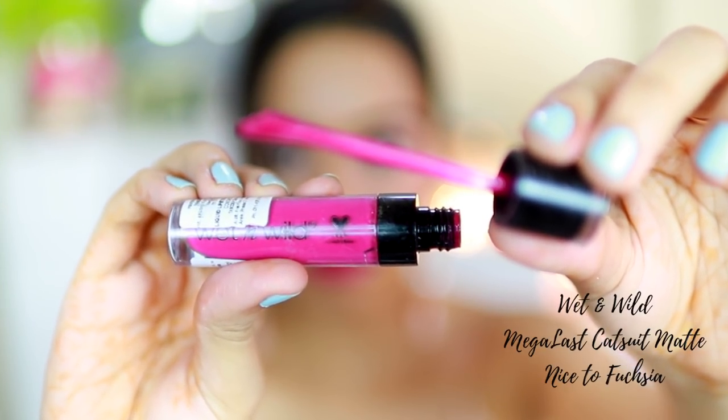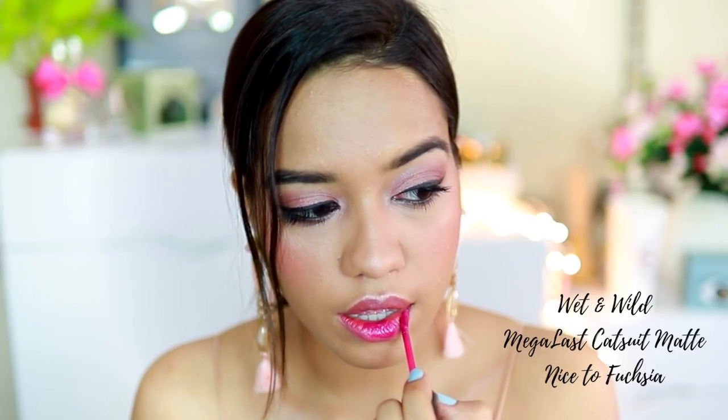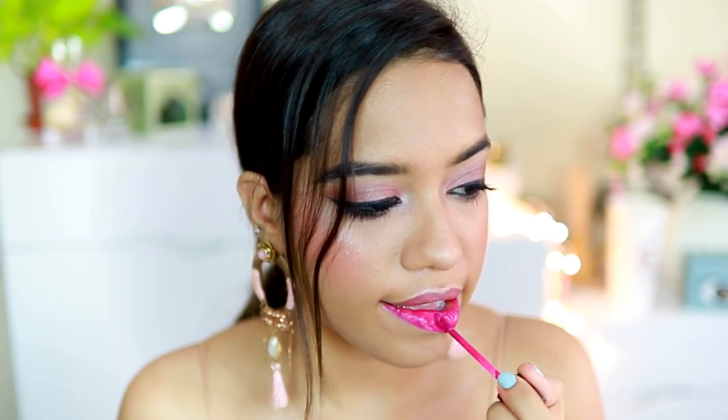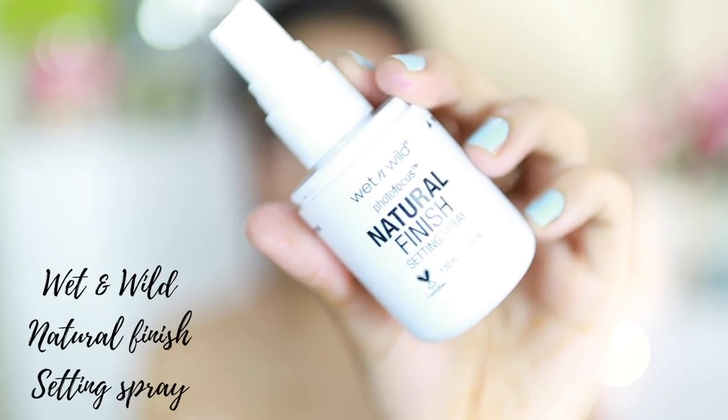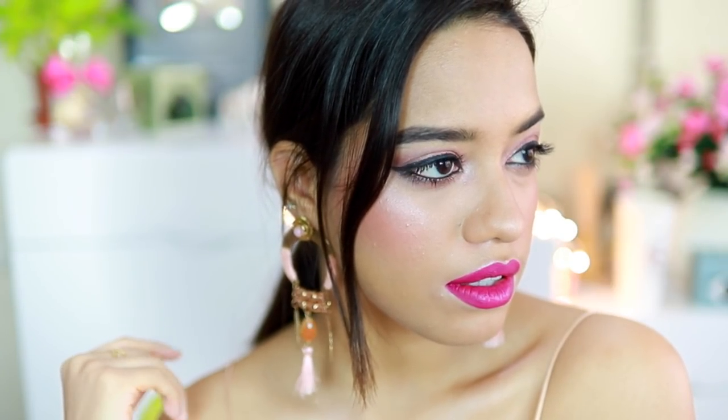The next lipstick I tried is called Nice to Fuchsia — such a nice pun, like 'nice to meetcha' but Nice to Fuchsia. I really like the name. This is their Mega Last Catsuit Matte lipstick. Oh my god, it hugs your lips — you can feel it cling and it is never letting you go. It's a little drying but very very long lasting, did not go patchy at all, and it stains your lips. This color is a beautiful purplish sort of pink. The pictures turned out so nice after I wore this lipstick. I definitely like this look better with this lipstick.